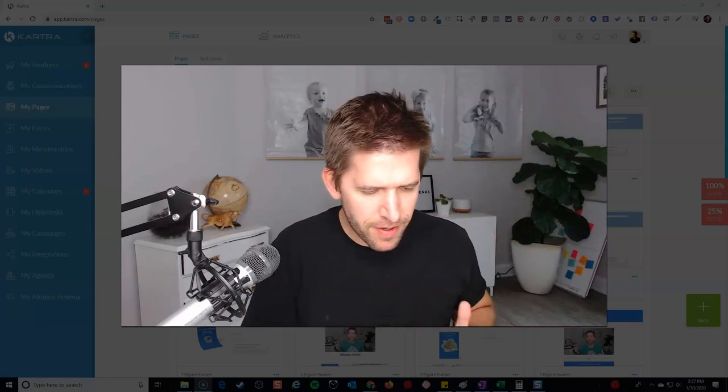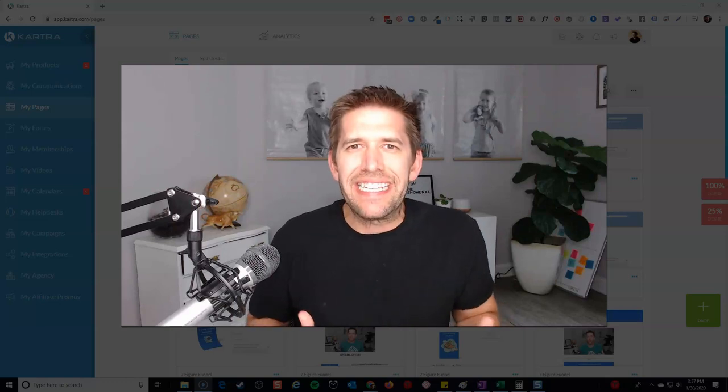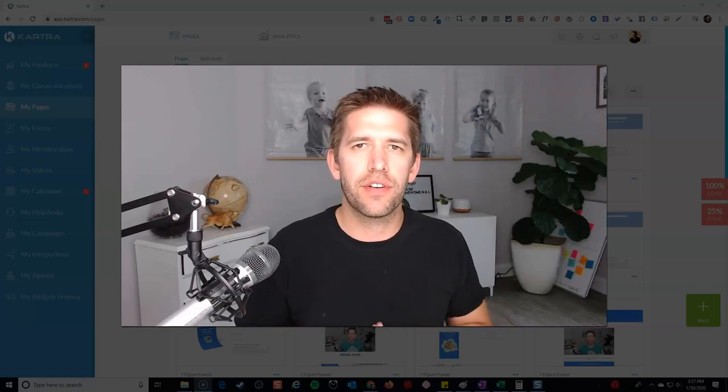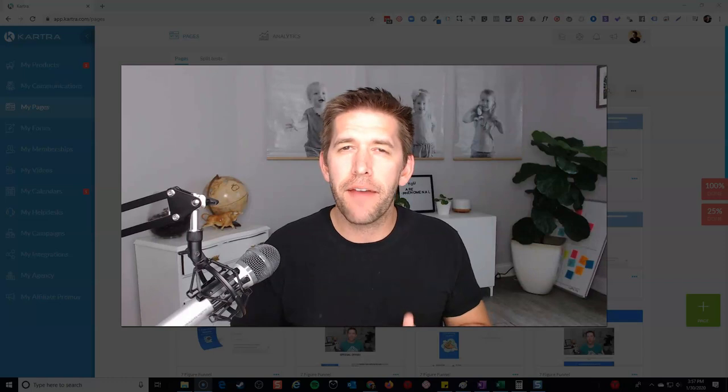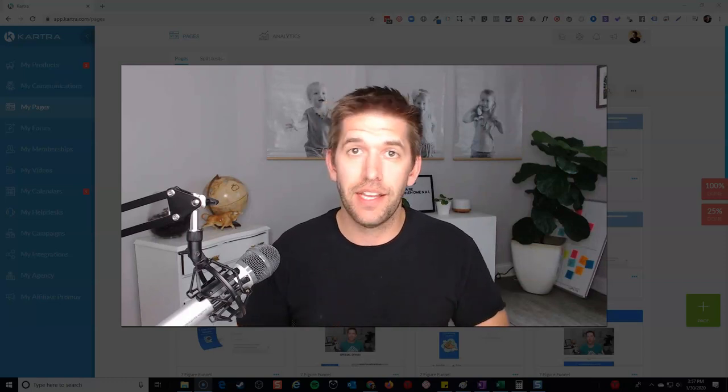Kartra. Is it a funnel builder? Is it a website builder? Is it a business builder? What is it exactly? In this video, I'm going to help you understand if Kartra can be everything you need it to be for your entire business website. Let's go ahead and dive into it.